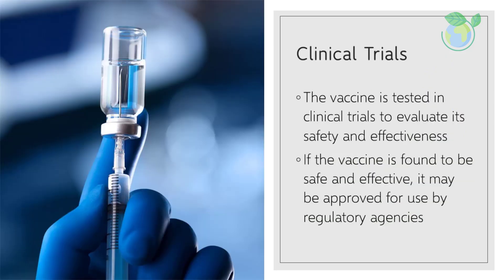Clinical trials. The vaccine is tested in clinical trials to evaluate its safety and effectiveness. If the vaccine is found to be safe and effective, it may be approved for use by regulatory agencies.